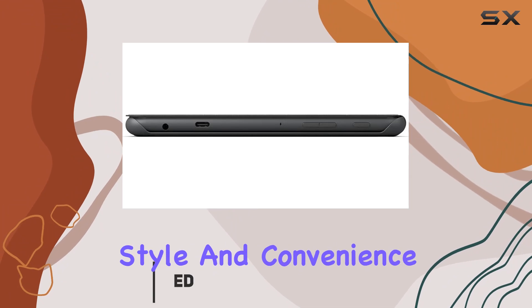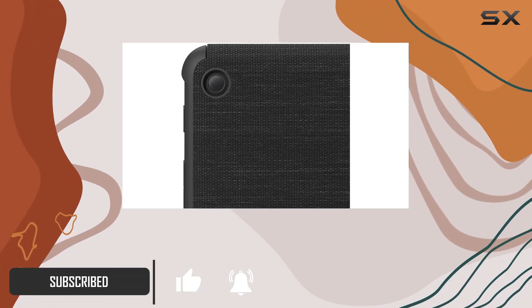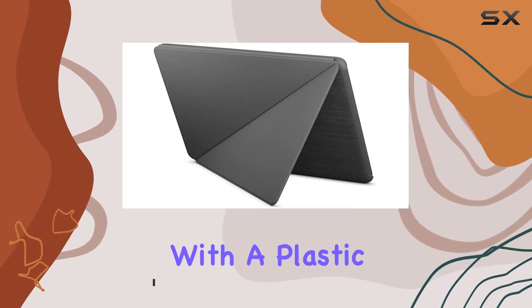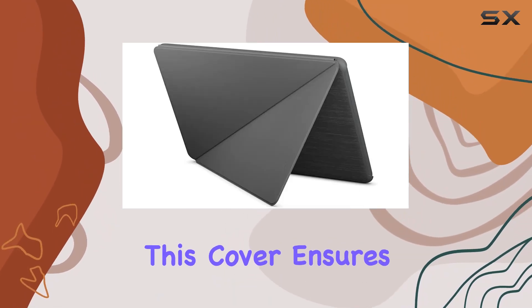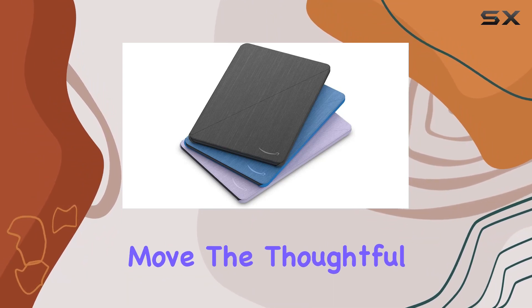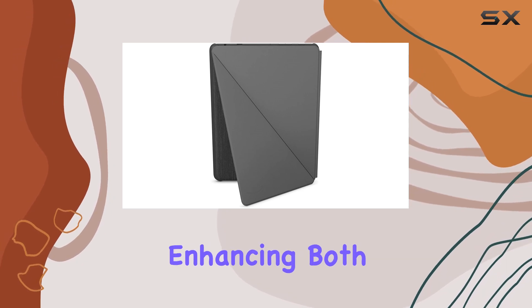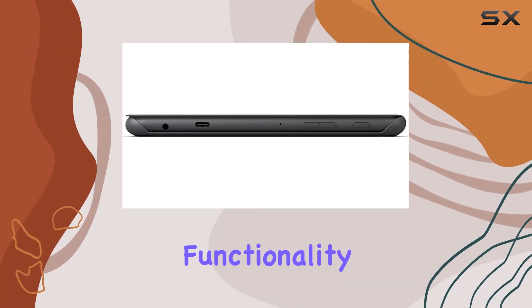This cover not only boasts style and convenience, but it also provides robust protection for your Fire HD10 tablet. Crafted with a plastic case featuring a magnetic lid, this cover ensures the security of your device while on the move. The thoughtful design allows easy access to buttons, ports, and cameras, enhancing both protection and functionality.